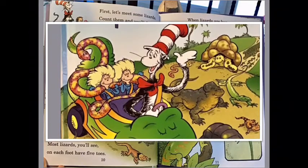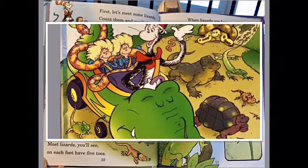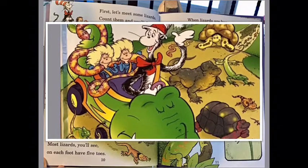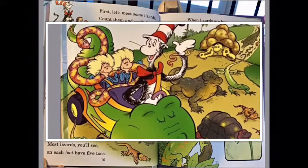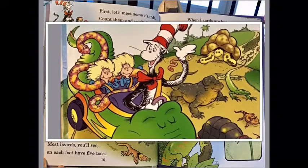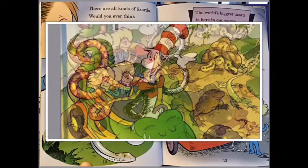First, let's meet some lizards. Count them and you will find more lizards than all other reptiles combined. Lizards have eyelids that open and close. Most lizards you will see on each foot have five toes. When lizards are hungry, some things that they eat are plants, insects, snails, and other types of meat.